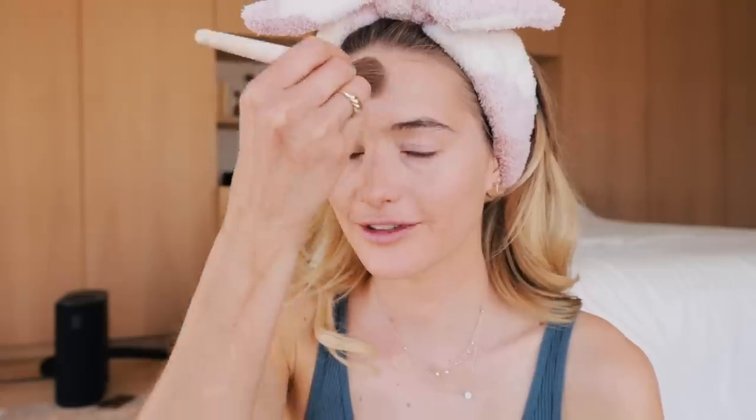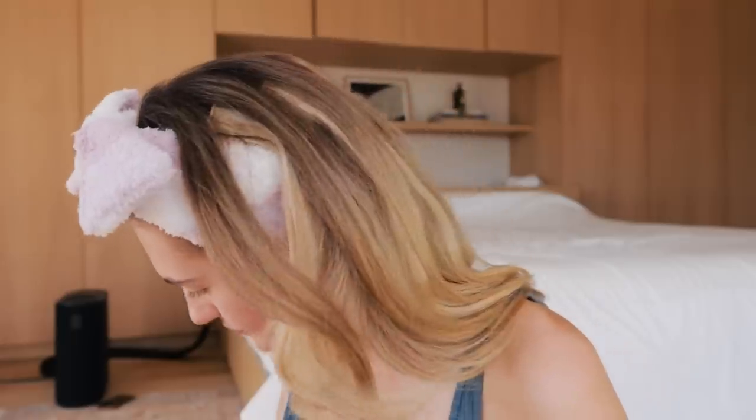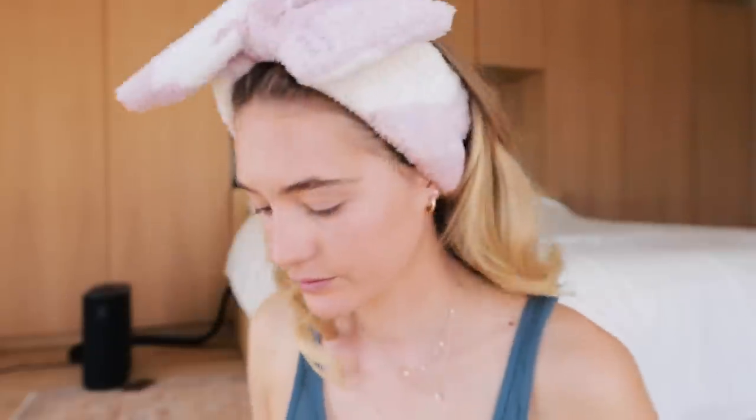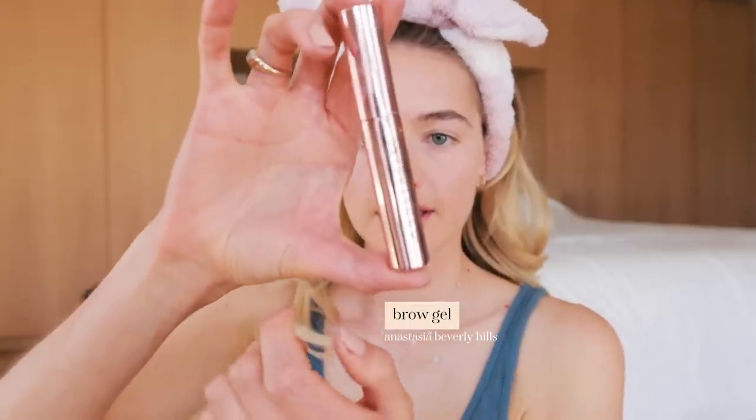Then I'm going to use the Too Faced Peach Perfect translucent powder. I'm adding a little underneath my eyes just to set it. I don't like to use too much powder because I love a more glowy look. Then I brush up my brows with the Anastasia Brow Definer. I'm actually thinking again about doing brow lamination — I did it once and really liked it. After the first few crazy days, I loved it because it just felt really good having brows always on fleek.